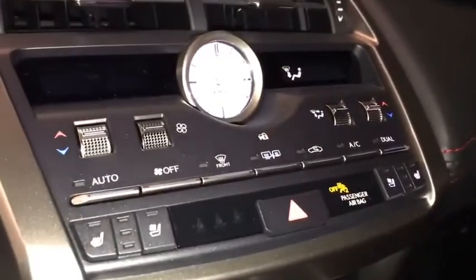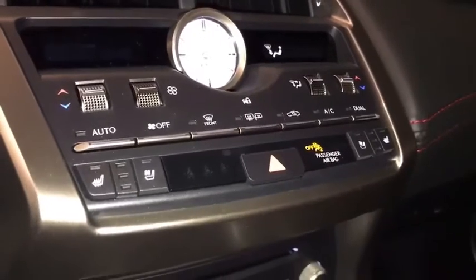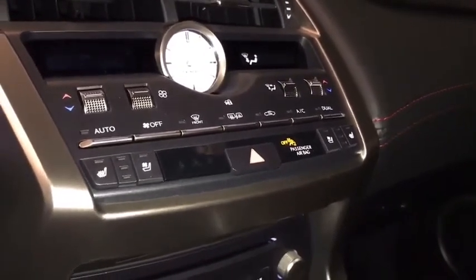We have dual climate control. Both side view mirrors and the rear are heated defrost, with heated and ventilated seats for both the driver and the passenger.